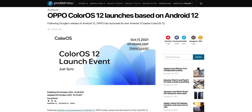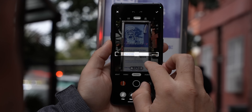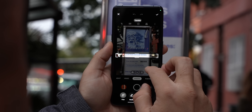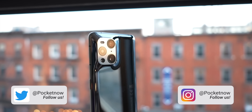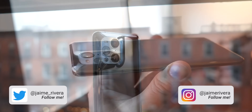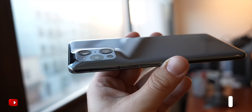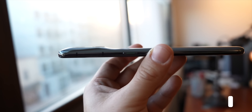Stay tuned to Pocketnow.com as we'll provide details on when ColorOS 12 will be arriving to your device. The Find X3 Pro will be the first, in case you're already using one. Let us know what you think about ColorOS 12 in the comments below, follow us on social media, and subscribe to our channel for more videos like this one. Please give this video a thumbs up if you like what you saw. I'm Jaime Rivera — thanks so much for watching, we'll see you on the next one.